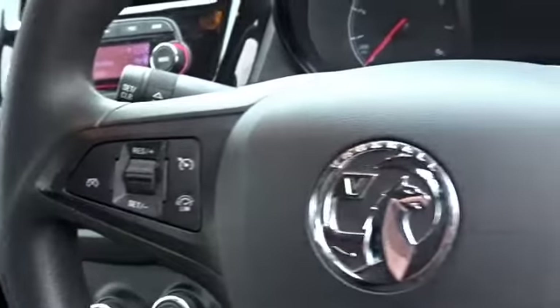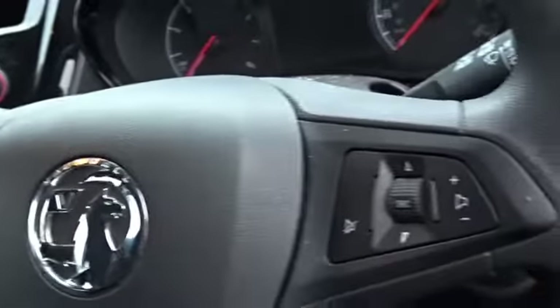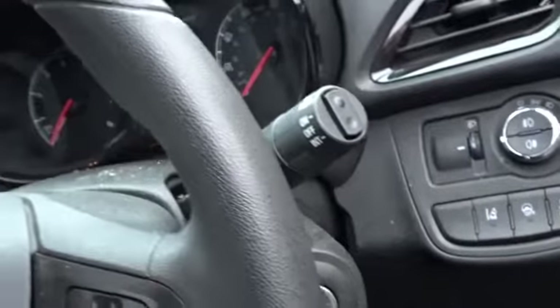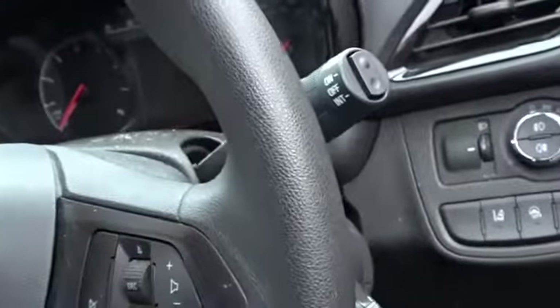It comes with a multifunction steering wheel with cruise control and speed limiter, as well as full audio controls. There are also adjustments for both height and reach.